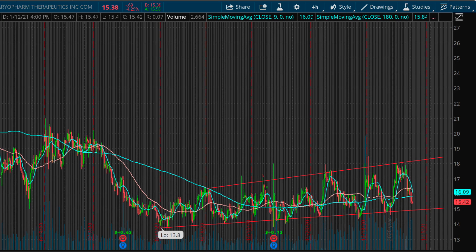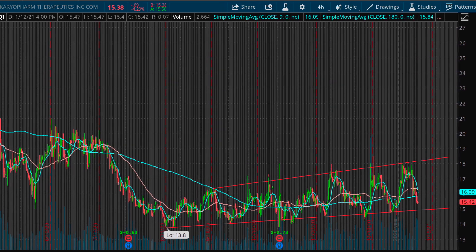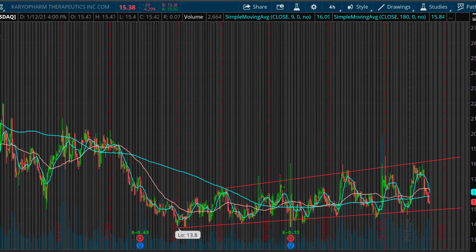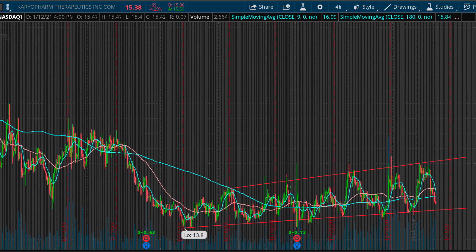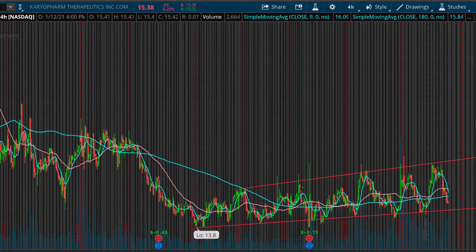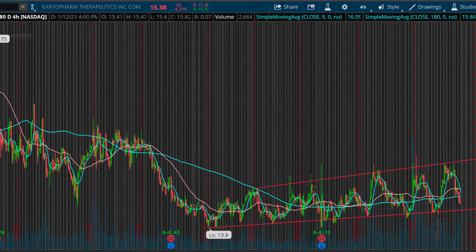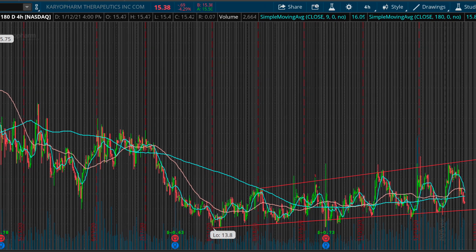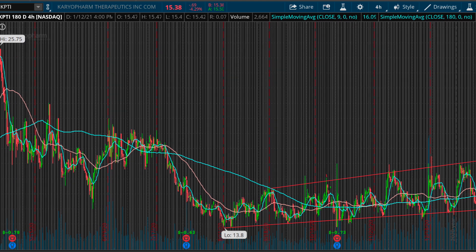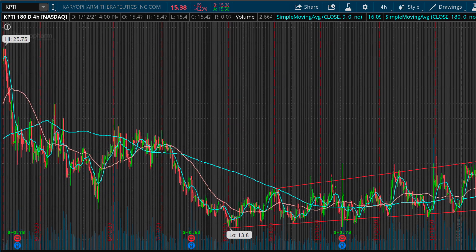The next stock I'm liking a ton right now is Karyopharm Therapeutics, ticker symbol KPTI. This is a growth company that has been consolidating within this wedge for the past couple of months. It's getting right back into the buy zone — it was down 10% yesterday and down another almost 5% today, and it's getting ready to bounce right off this trend line. I think we do get a bounce and just watch it for a breakout. I love that trend line resistance — if we do get that breakout above the trend line after the bounce, I think we get a massive move because the stock is so heavily shorted.